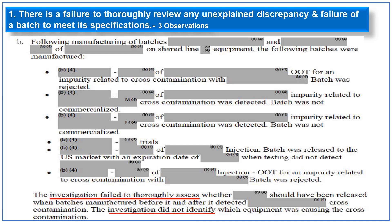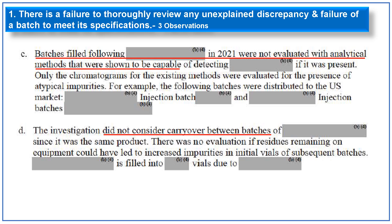The investigation failed to thoroughly assess whether a particular batch should have been released, given that batches manufactured before and after it detected cross-contamination. The investigation also did not identify which equipment was causing the cross-contamination. Furthermore, batches filled following the contaminating batch in 2021 were not evaluated with analytical methods capable of detecting that impurity — only existing chromatographic methods were reviewed, and these batches were sent to the U.S. market. The investigation also did not consider carryover between batches of the same product, with no evaluation of residues on equipment leading to increased impurities in initial vials of subsequent batches.